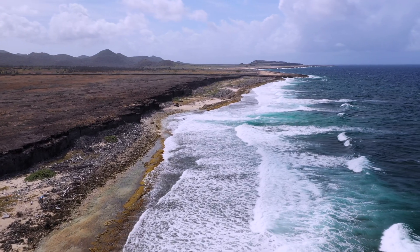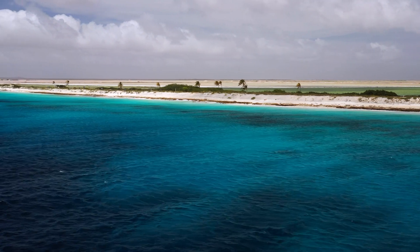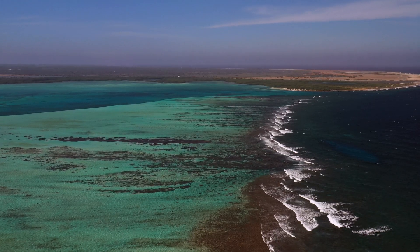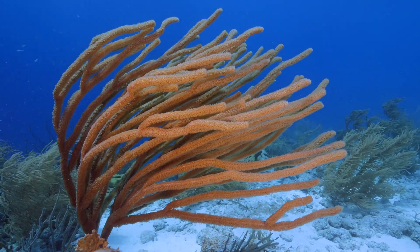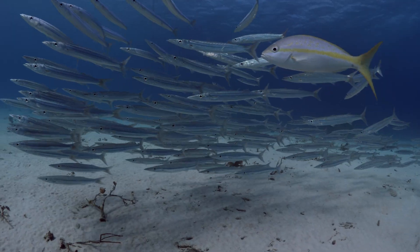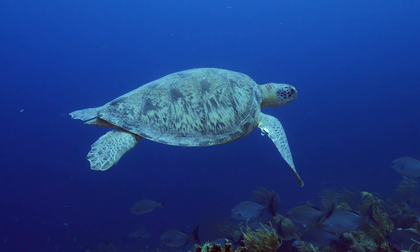Bonaire is a tropical paradise off the coast of Venezuela. It boasts one of the healthiest marine environments in the Caribbean, home to a multitude of underwater life — from pelagics to critters, from coral reef to schooling fish. Bonaire is also a sanctuary for one of my favorite animals and the subject of today's video: the sea turtle.